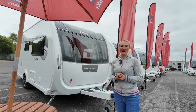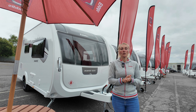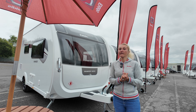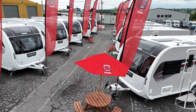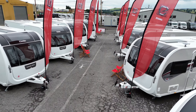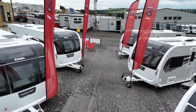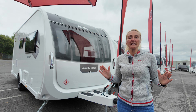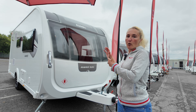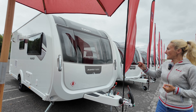Hello and welcome back to Here We Tow. Today I'm at the Elddis launch and this is the first look at the 2025 Avant Caravan Range. There are six caravans for us to look at, so we are going to blast through these, having a look at the exteriors and the interiors as we go and finding out what is new for 2025. Because it is a first look, I haven't got facts and figures in this video, but those will come when I do more individual reviews.